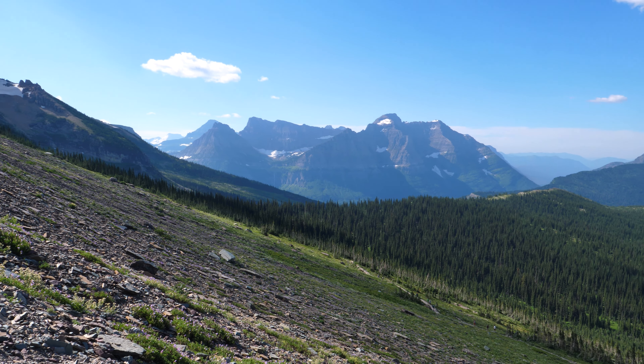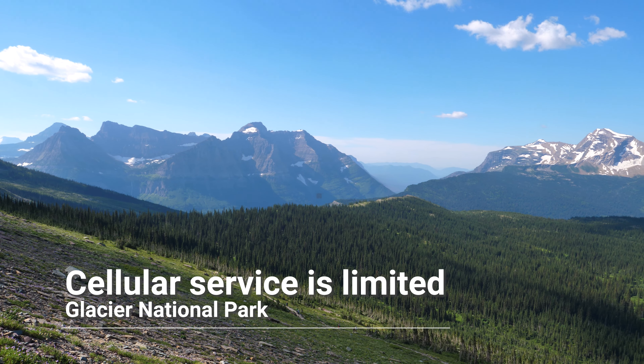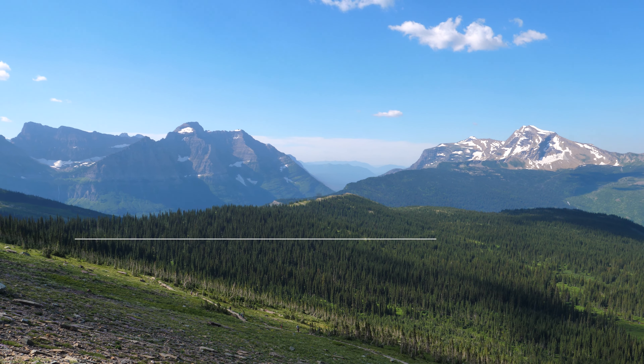Also, be thoughtful about how you're using GPS to navigate through the park. Cellular service throughout the area is extremely limited, so anything past basic GPS navigation cannot be relied on. Download maps and do any activity research before entering the park. AllTrails is a great resource for finding trailheads, discovering new hikes, and downloading offline hiking maps. I'll leave a link to that below as well.